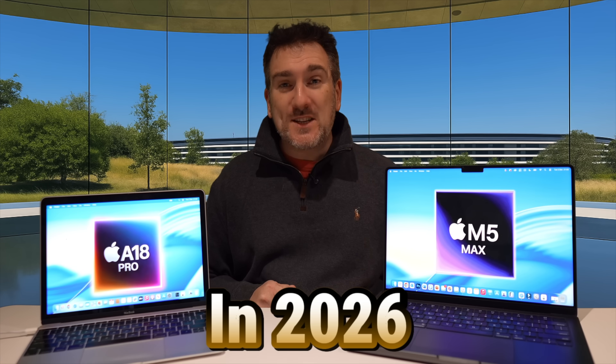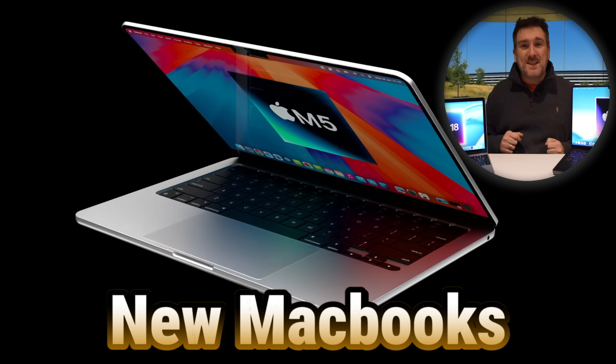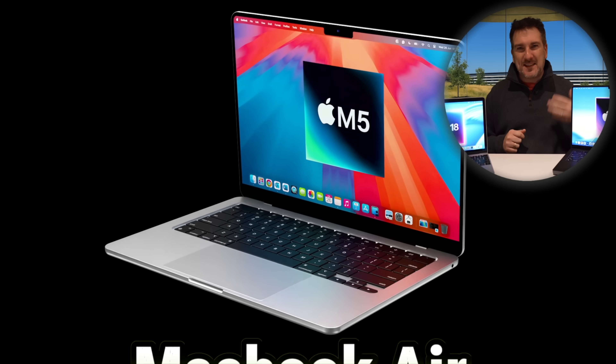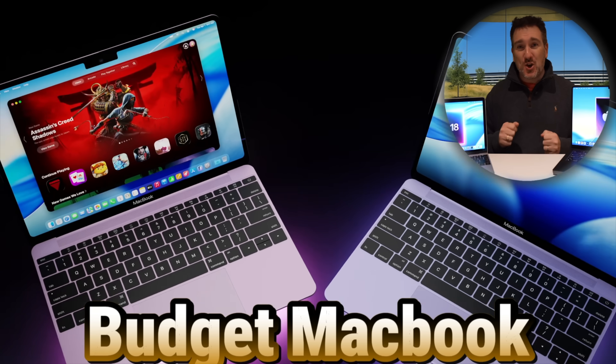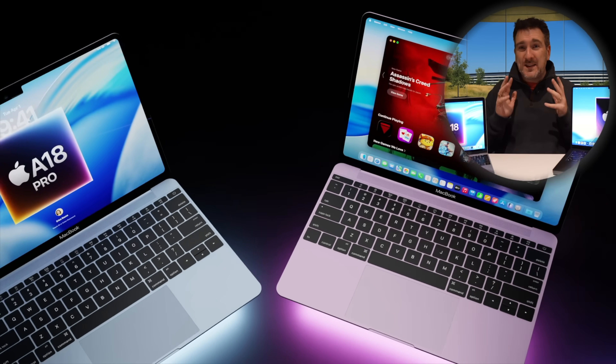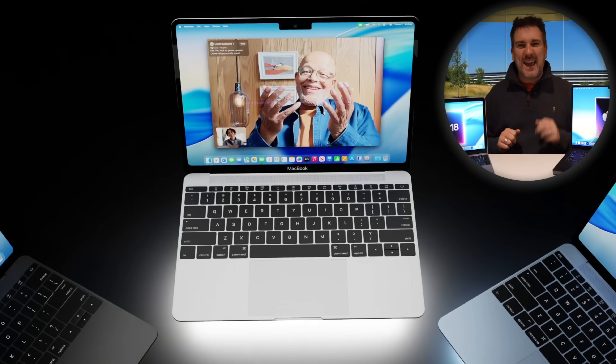In 2026 we are going to be getting a load of new MacBooks — from the MacBook Air to the MacBook Pro and also a brand new budget MacBook. I want to cover all the details of every single MacBook we're most likely going to see in 2026, but first let's do a quick recap of what happened in 2025.